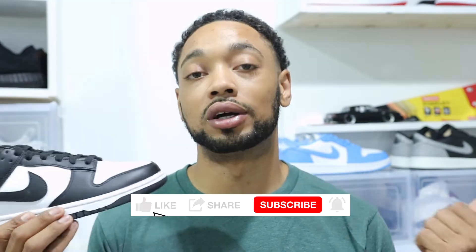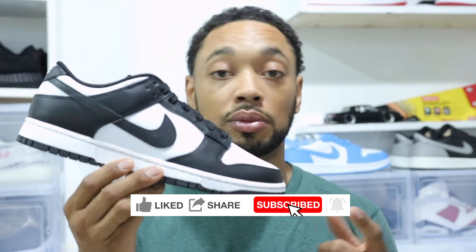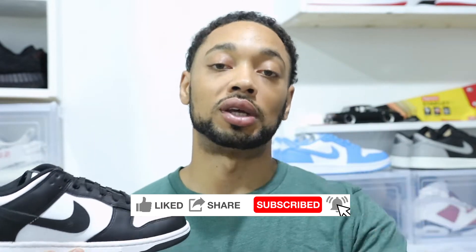At a thousand subscribers I will be doing a giveaway — a Jordan or Nike Dunk giveaway. I will be giving away a free shoe; it could be a Panda Dunk. Make sure you follow me to help get to a thousand subs so we can do a free shoe giveaway. We don't know what shoe it could be — a Panda Dunk, could be a Jordan — so stay tuned.